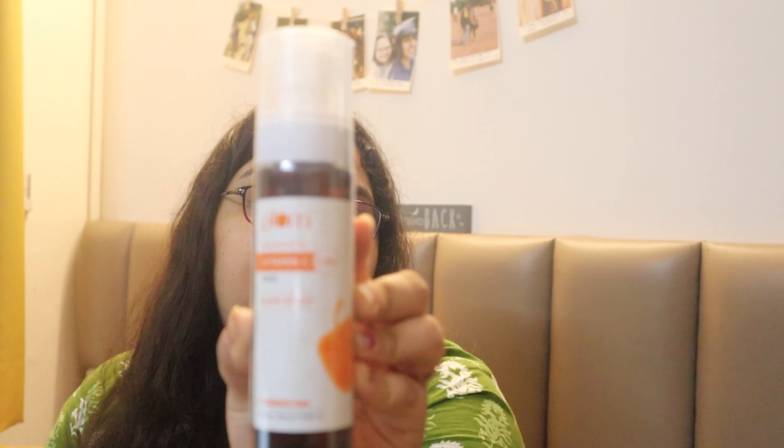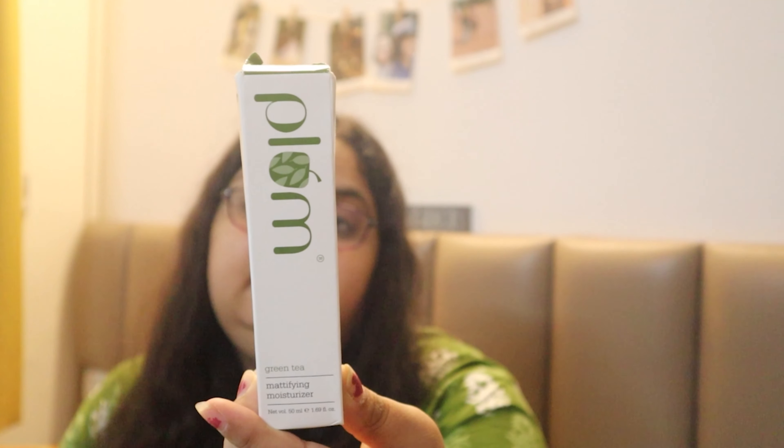I've also got this Vitamin C toner. I was going away from the toner because I was thinking my rose toner with hyaluronic acid from Plum is very good, but then it was just on the verge of finishing. So I ordered this. Now my morning routine may have all of these.